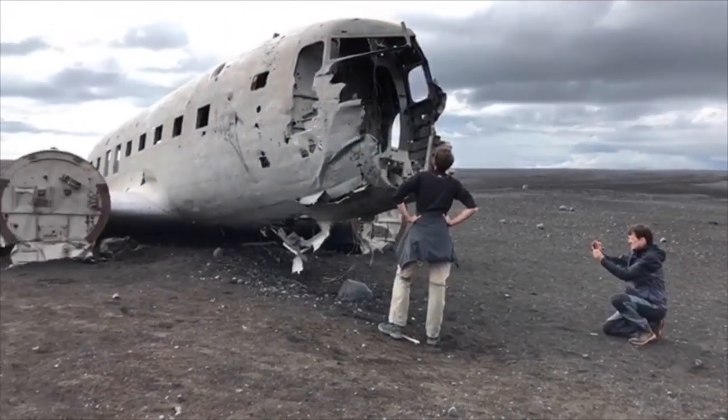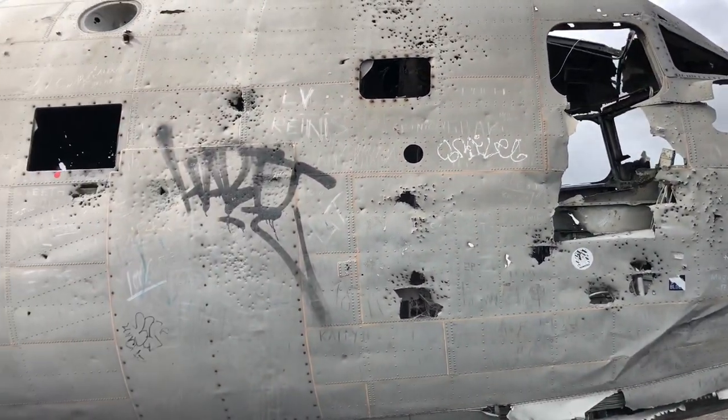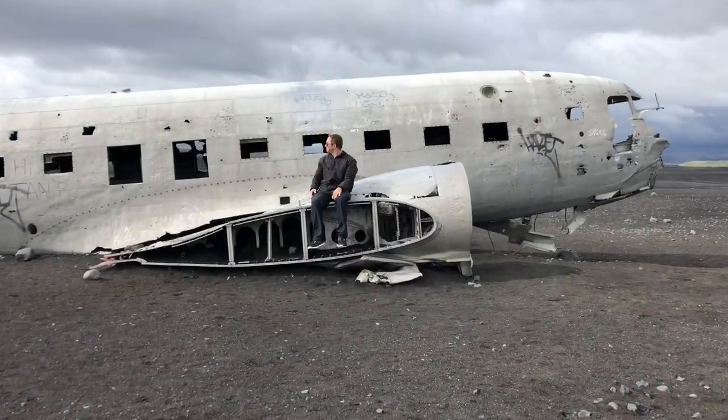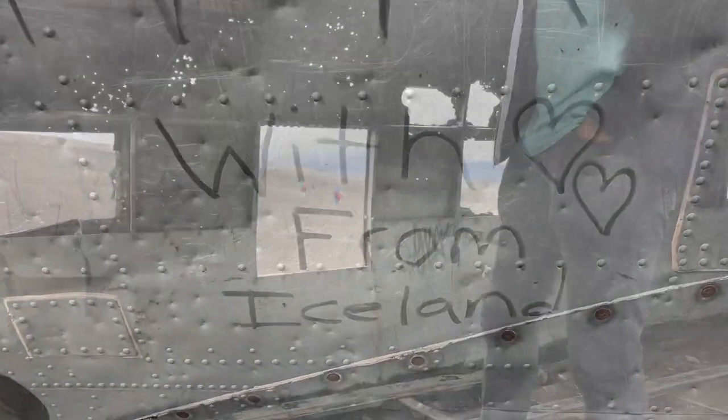We get a closer look at the plane. It's completely in tatters after spending 45 years here on this windswept beach. Legend has it that all seven passengers survived, but without wings and a tail, the landing still remains a mystery.